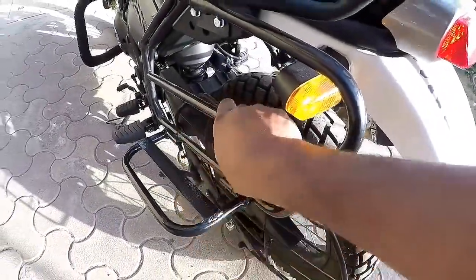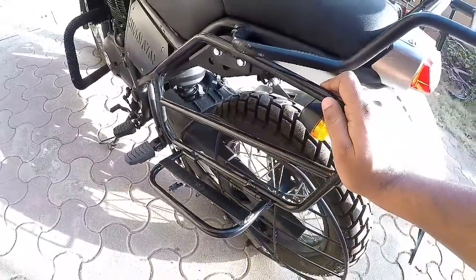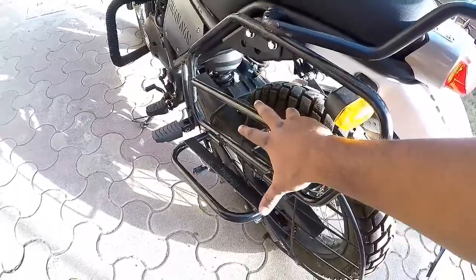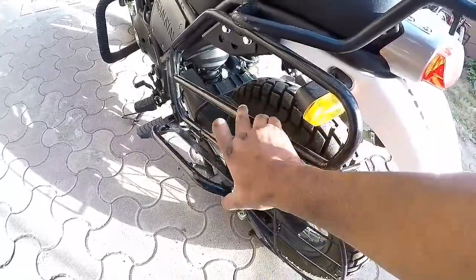So guys, this is pretty strong and it's foldable also. It's made of good material. The best part is you can just keep your saddle over here — you're going to keep a lot of luggage and everything. And if you don't want it, you can just fold it at times when you're not in need.